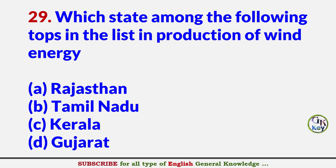Which state among the following tops in the list in production of wind energy? Answer B: Tamil Nadu.